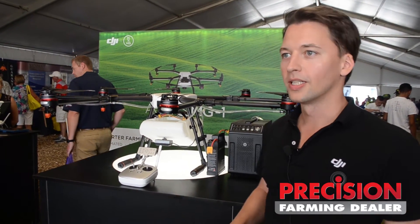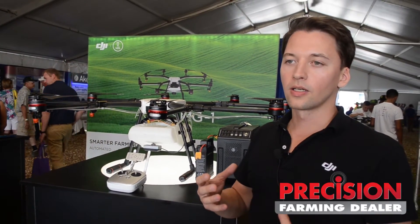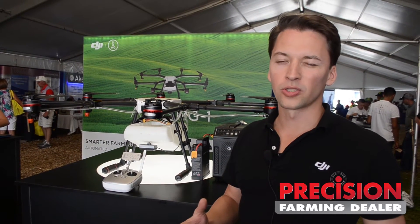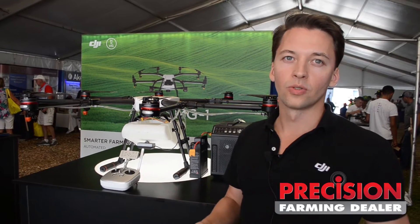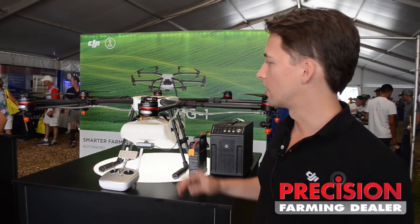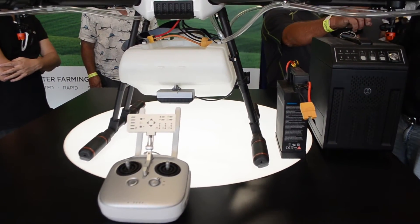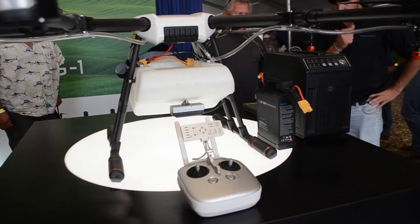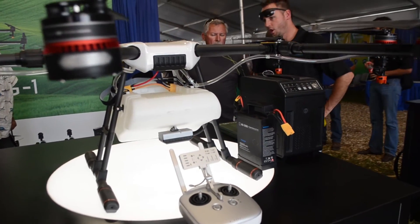What's interesting about this unit? This is one of the first units on the market where you're doing more than just capturing imaging, but using drones to actually take actions out in the field. This unit is an octocopter. It has a two and a half gallon tank and can spray up between seven to ten acres an hour.